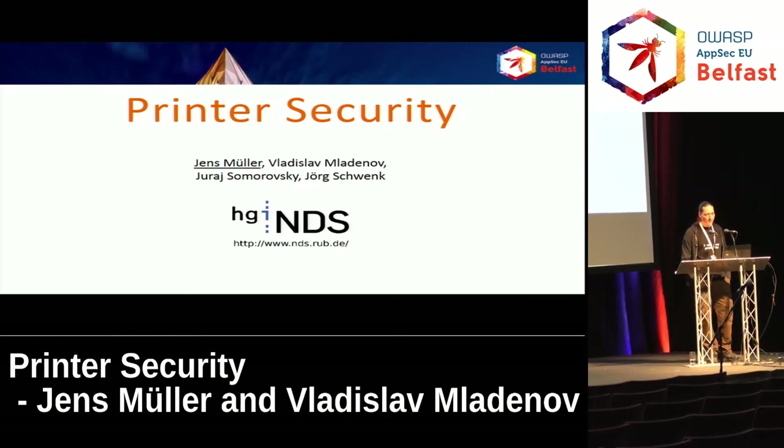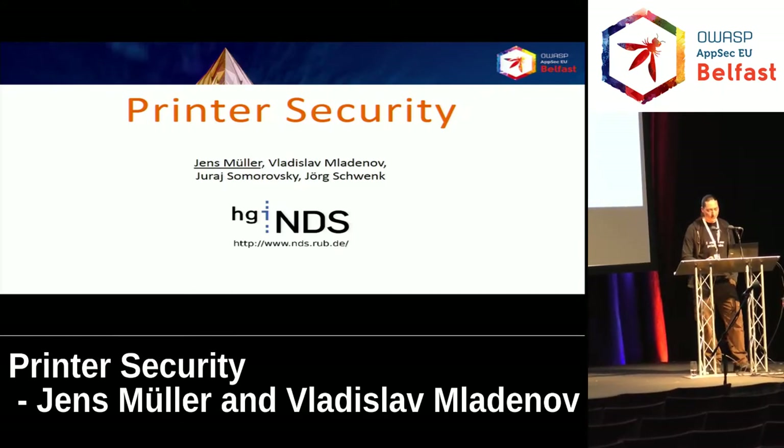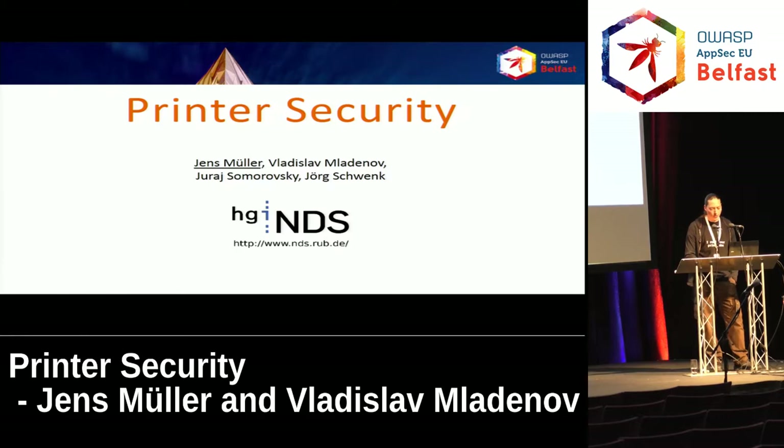Hello everyone, my name is Jens Müller. I recently earned my IT security master's degree at the University of Bochum and now I'm a prospective PhD student at the JFO network in data security at the University of Bochum. Today I will give you an introduction on our current research, a joint work on printer security.